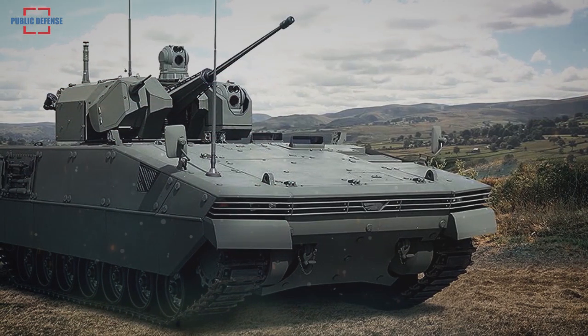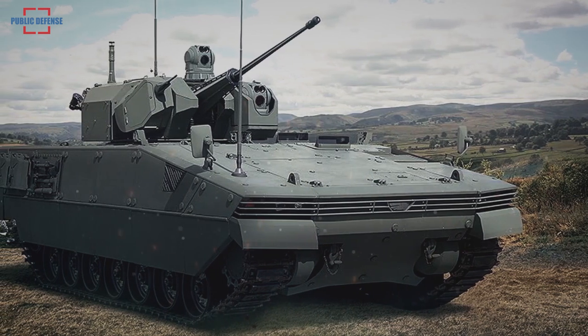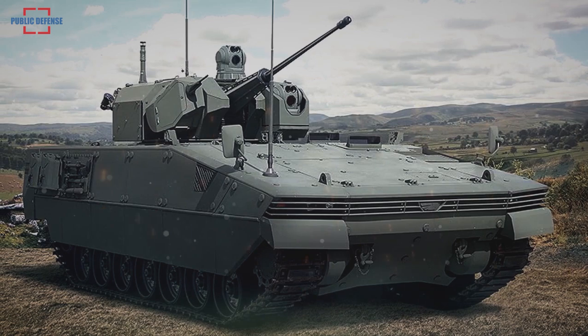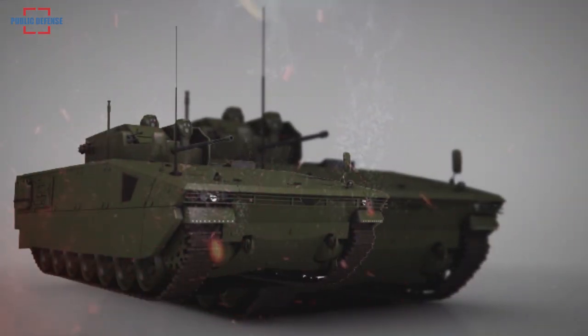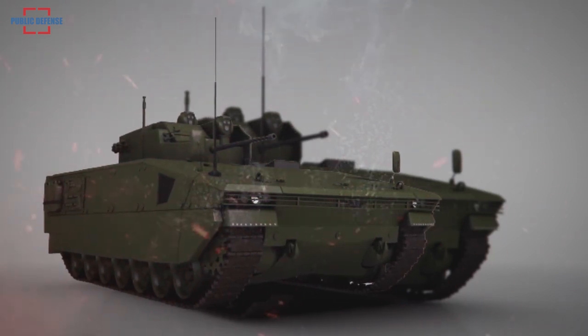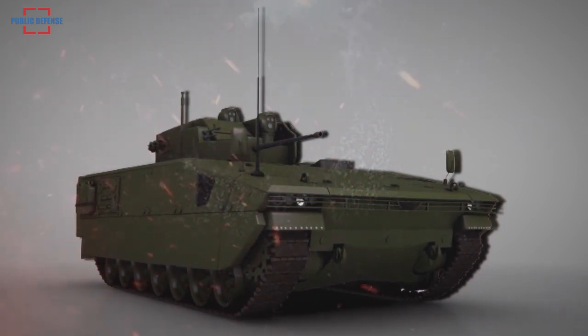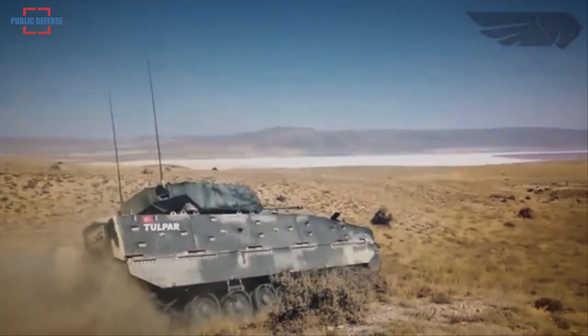Safa has a power pack in the front of the hull, combining a turbocharged diesel engine and an automatic transmission providing power ranging from 700hp to 1100hp. A reliable and robust torsion bar suspension system consists of 7 dual rubber tire road wheels on each side. Safa also has an automatic track tensioning system which can adjust track tension for different road conditions to achieve outstanding mobility.